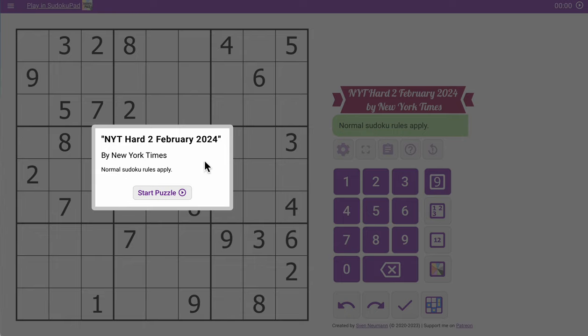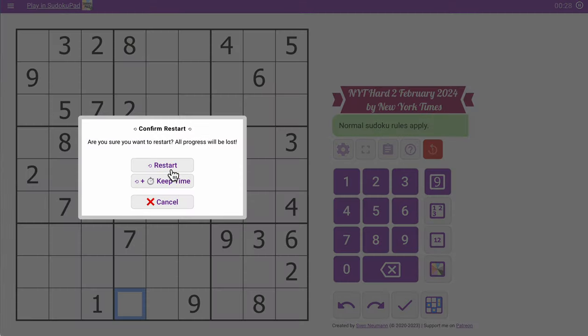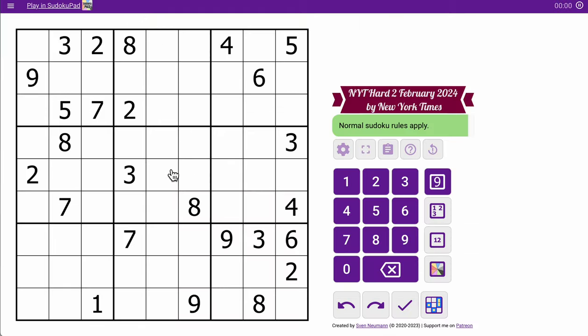Good afternoon, everyone. Welcome to the New York Times Hard Sudoku. Today is Friday, February 2nd, 2024. This one might be easier than most, or there may be some hidden logic I have to figure out. I see seven digits in the top three rows — ten digits total there — seven digits in the middle three, and eight in the bottom three, for a total of 25. Row one and box one both have five digits, along with box nine and column nine. So that'll be an interesting way to get things going. I've introduced the puzzle and will provide a link in the description if you want to try it yourself. Let's get going, shall we?